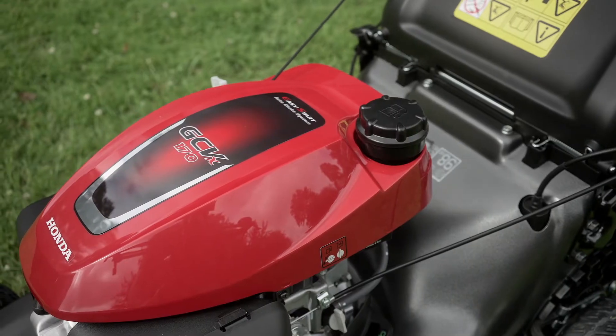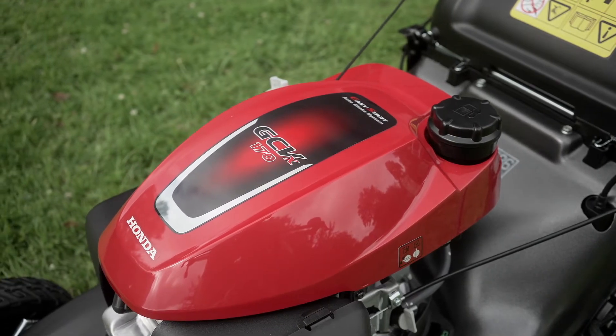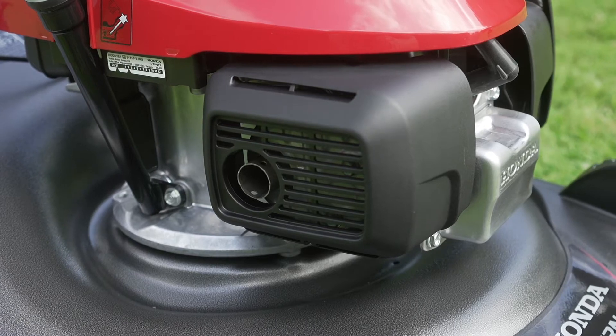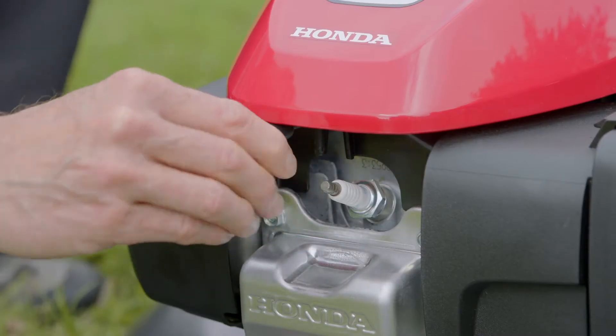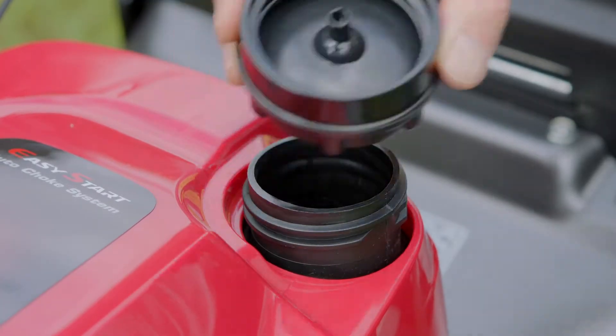The new HRN536 models are equipped with our Honda GCV X170 engine. These engines are well laid out and provide easy access to key aspects such as the oil drain, the spark plug, air filter, as well as having an extra large fuel filler cap.